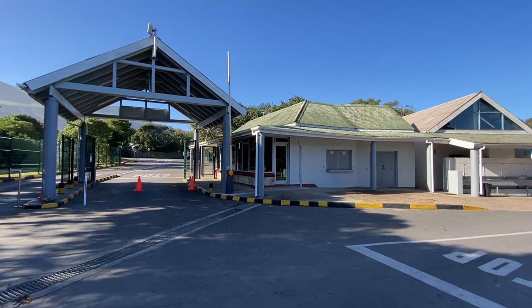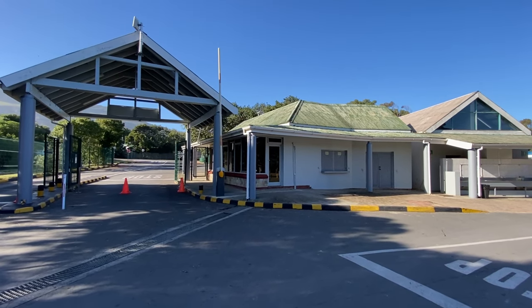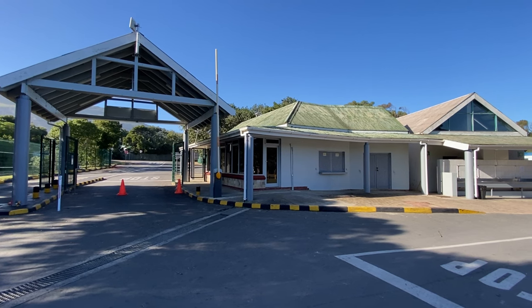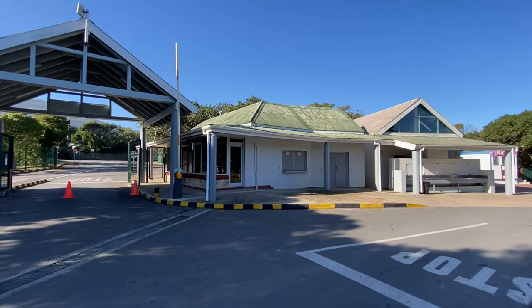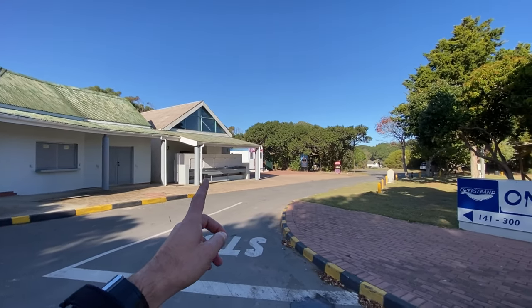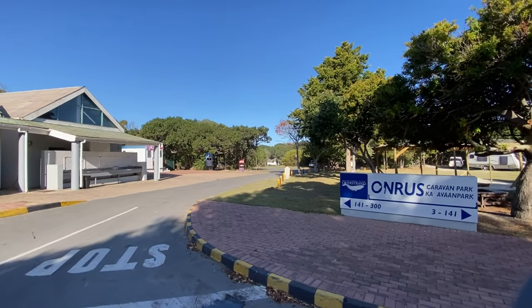Hello campers, Neil from African Campsite Reviews. Welcome to Onris River Caravan Park in the Armanis area. That's the entrance, reception, little shop or kiosk, and the first block of restrooms.